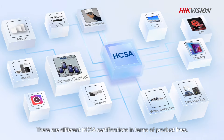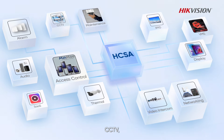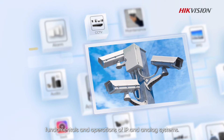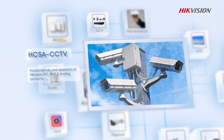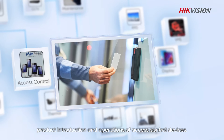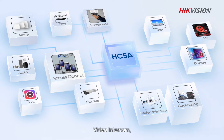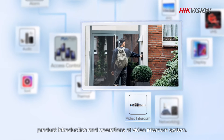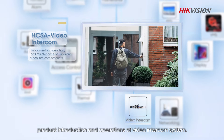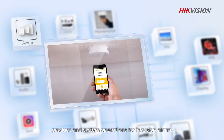There are different HCSA certifications in terms of product lines. CCTV covers fundamentals and operations of IP and analog systems. Access Control covers product introduction and operations of access control devices. Video Intercom covers product introduction and operations of video intercom systems. Alarm covers product and system operations for intrusion alarm.